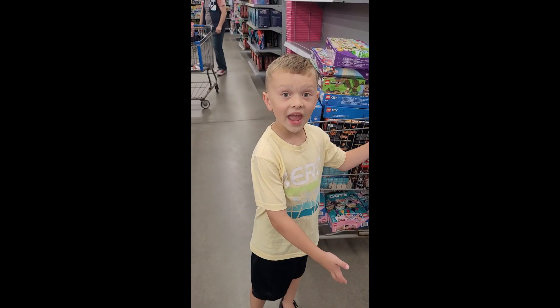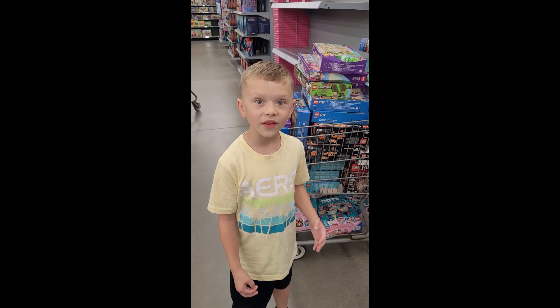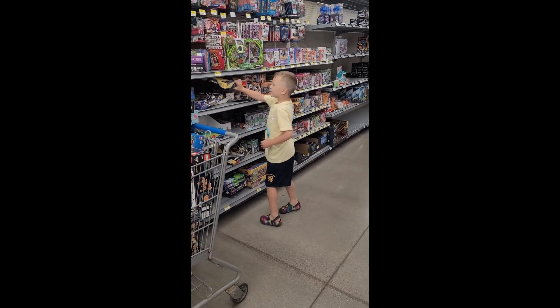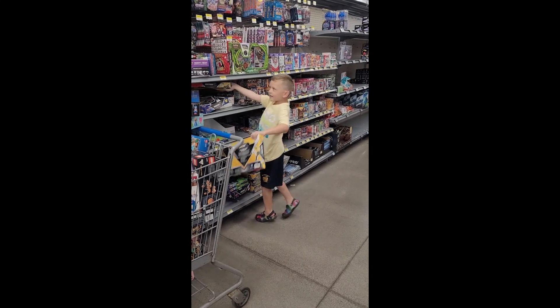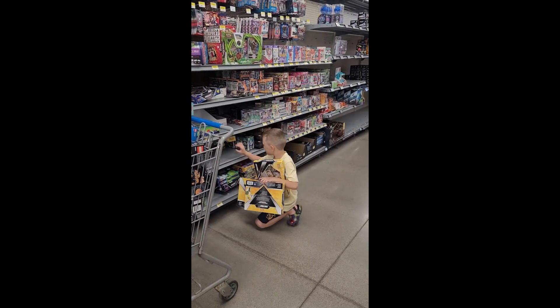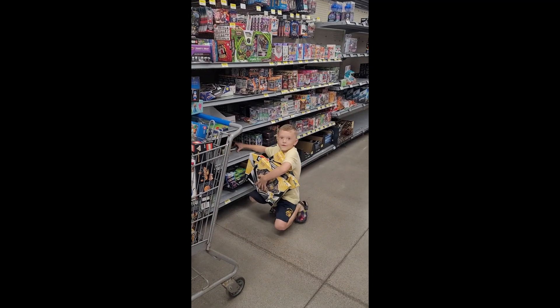We're in the Walmart of Gander, and we're looking for Boltool V on clearance for $24.92. Let's see how many we can find — there's one, there's two, there's one, there's...